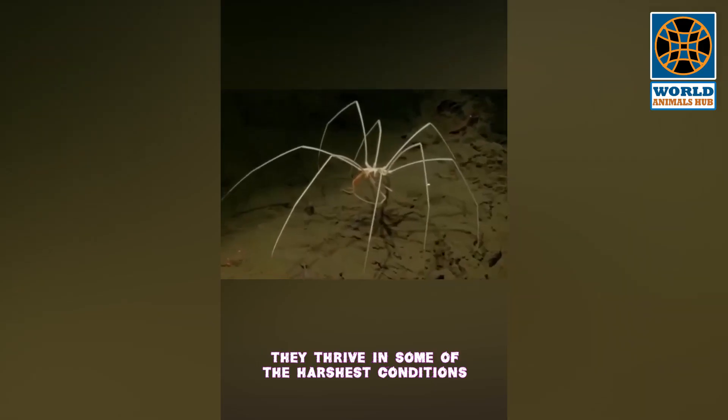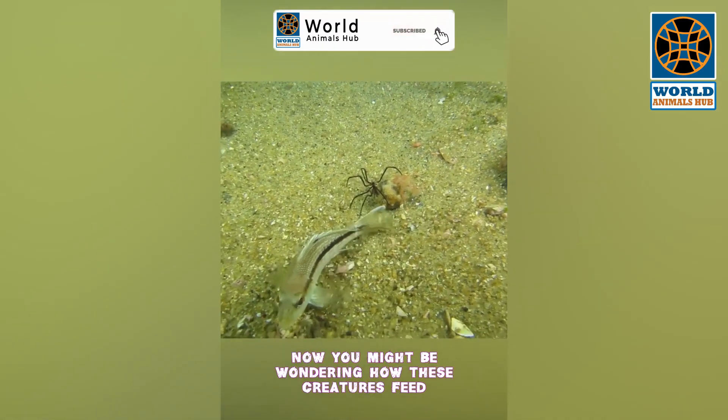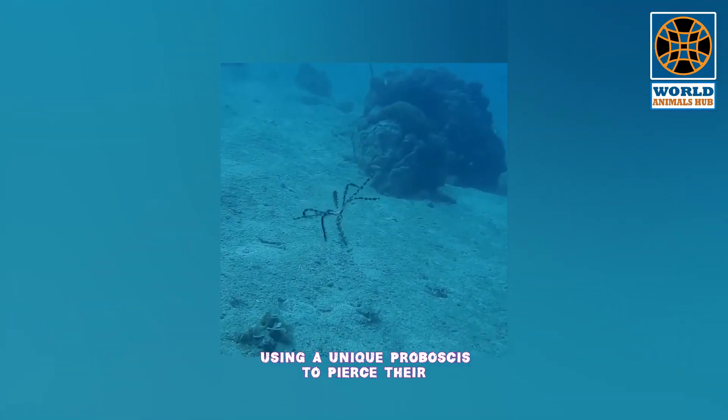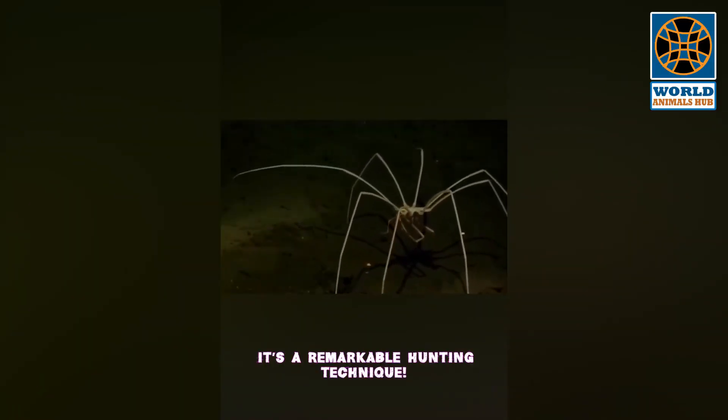They thrive in some of the harshest conditions, and their adaptability is simply astounding. Sea spiders are carnivorous, using a unique proboscis to pierce their prey and suck out its fluids — it's a remarkable hunting technique.